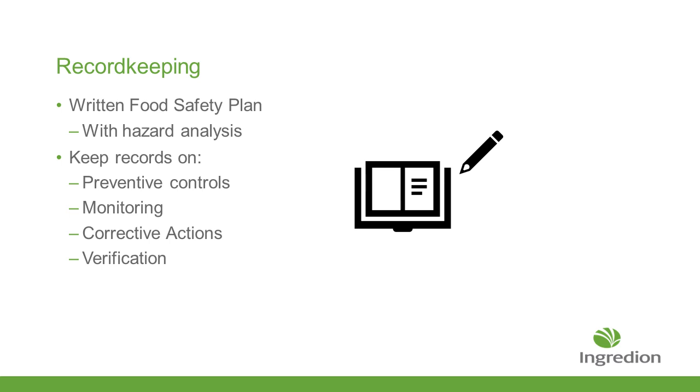Record keeping is critical to FSMA. FDA has said that you need to make sure you've got adequate and accurate record keeping. That includes making sure you've got a written food safety plan with the hazard analysis, records on what you're doing for your preventive controls, how you're monitoring the process, any corrective actions you've made, any changes to the process, and the verification that your equipment is acting as designed and providing exactly what you're looking for.